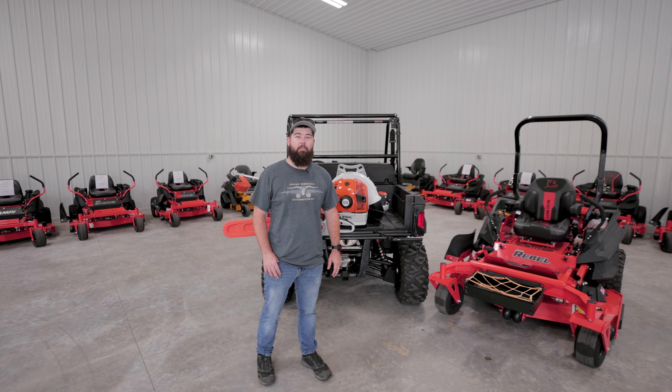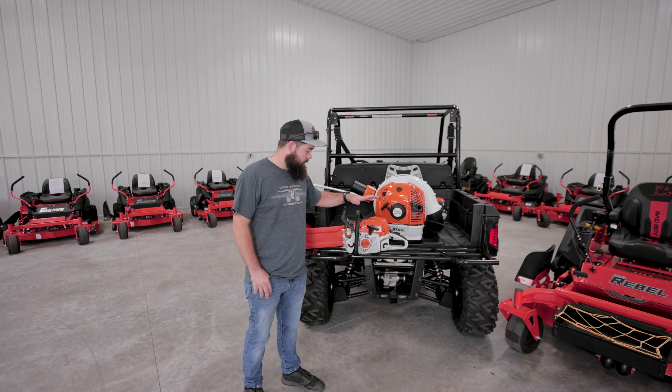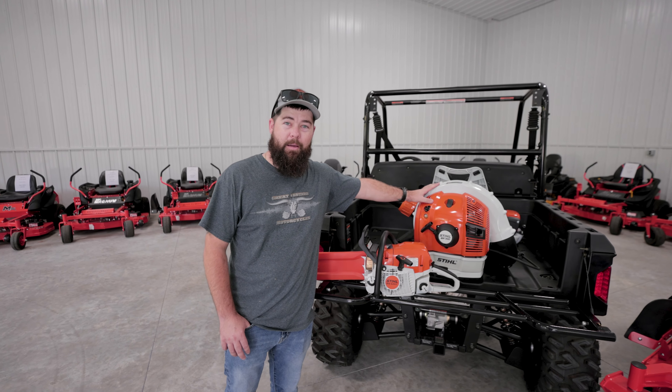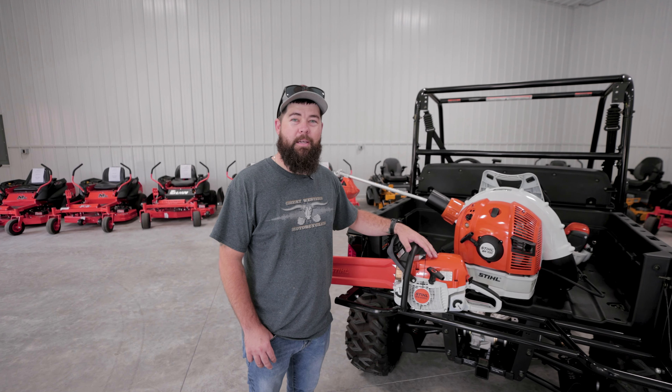Starting today through the end of the season, if you buy two commercial mowers from us, you'll get a STIHL MS 400 chainsaw or a STIHL BR 700 backpack blower on us. Come on down and see us today for all your commercial landscaping needs.